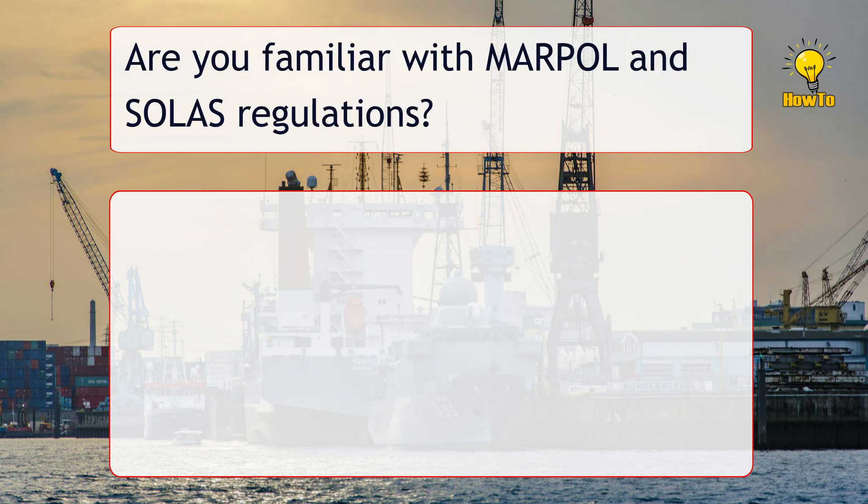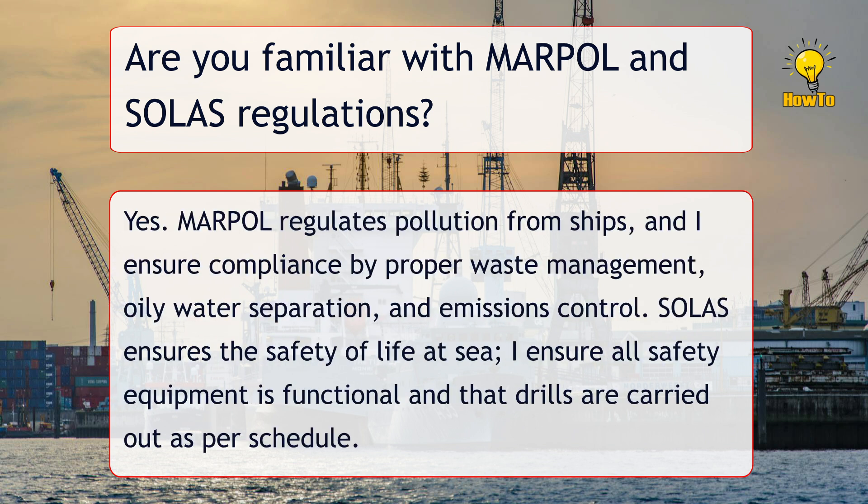Are you familiar with MARPOL and SOLAS regulations? Yes. MARPOL regulates pollution from ships, and I ensure compliance by proper waste management, oily water separation, and emissions control. SOLAS ensures the safety of life at sea. I ensure all safety equipment is functional and that drills are carried out as per schedule.